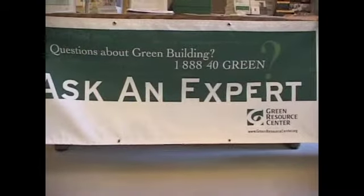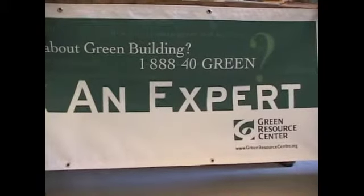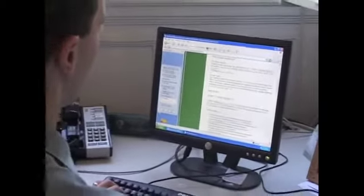We act as that link from consumers to building professionals. Green building is applied common sense. It is in essence the siting, design, and construction of a home or building that really takes into account all aspects of what makes a good building.